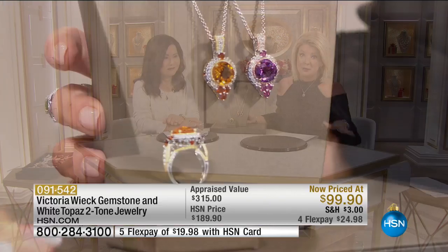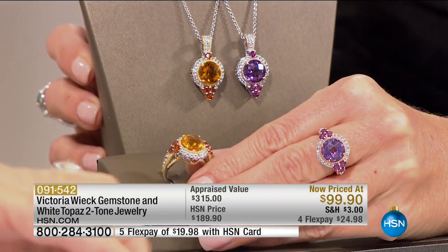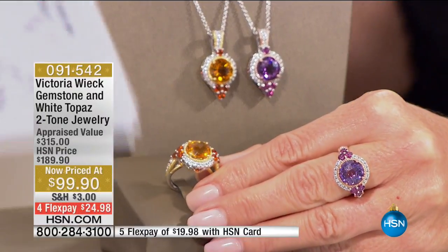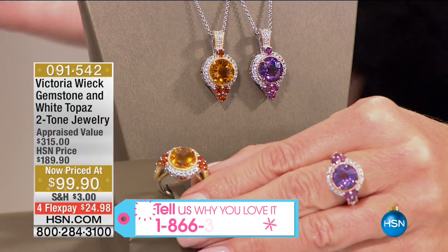Everything I want you to think about: special holiday pricing, extra flex going on. We have some of our favorites that we brought back in stock, and we'd love to hear from you. Victoria Wick is our gemstone queen and designer. If you've had the opportunity to try any of her pieces, we'll open up our testimonial talk line.